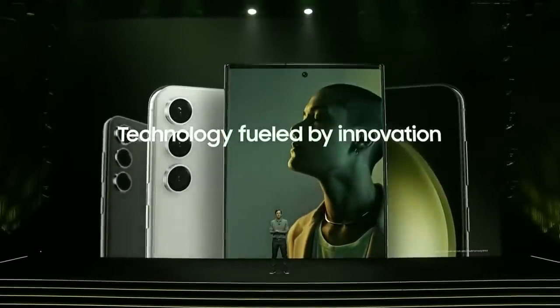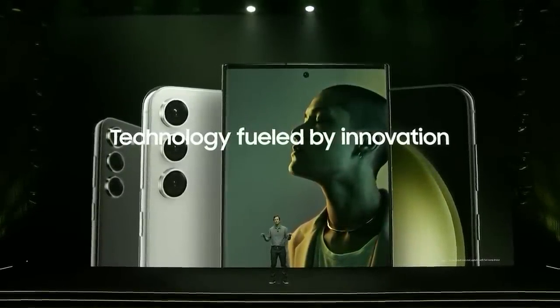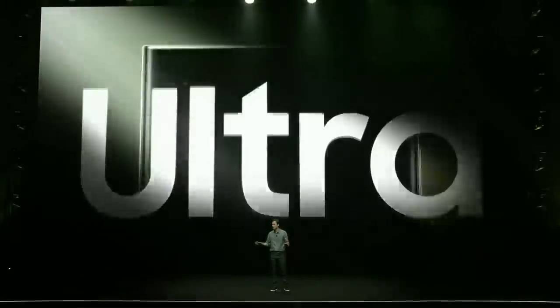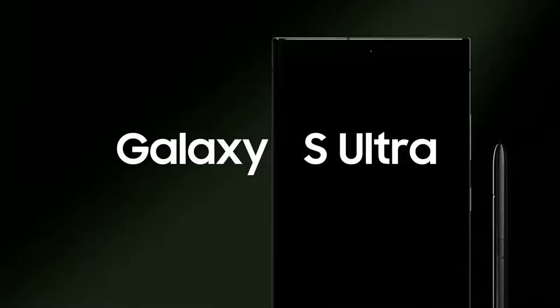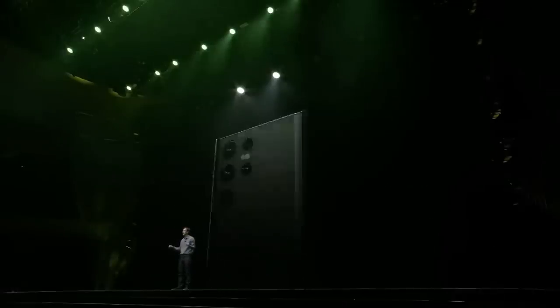The Galaxy experience has always been fueled by our commitment to deliver innovation and technology to help you do more each day. The power of Ultra comes from our best hardware working hand-in-hand with our most innovative software. I think you'll agree the Galaxy S23 Ultra is as iconic and striking as ever.